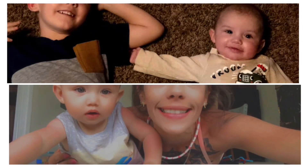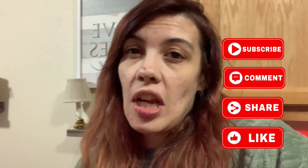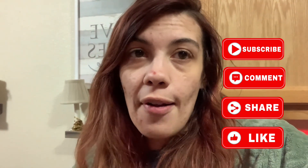Hey guys, welcome back to the channel. It is Vlogmas Day 2 and I am here to show you guys my decor that I have all set up. I have my tree set up, I have it decorated and I got all my lights on. Right now it's dark — it is eight o'clock — so it's really dark and you guys will be able to see the lights when I turn it off. Make sure you guys like, share, and subscribe to this channel. This is just my little home decor haul, my little tour for you guys today.